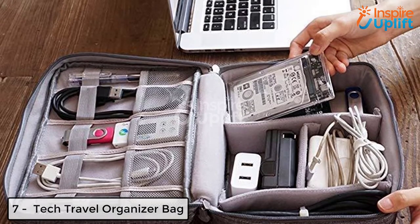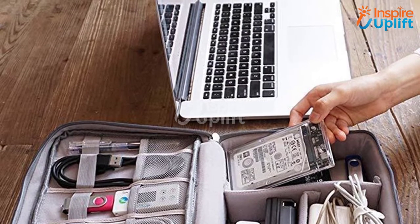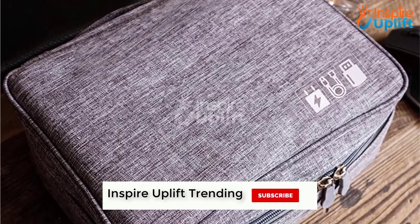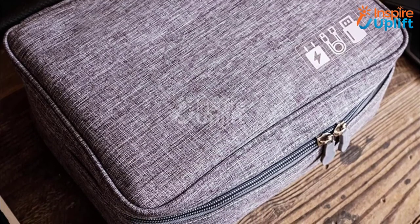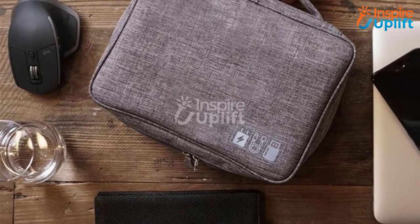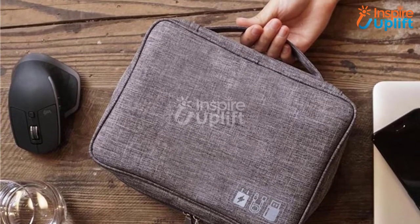At number 7 we have Tech Travel Organizer Bag. Sometimes finding a cable, wire, or an adapter from the luggage bags takes a lot of time. Save your time and keep your gadgets and gear in this small hand carry organizer. It is a very resourceful gift for vloggers and bloggers who need all their tech gadgets wherever they go.